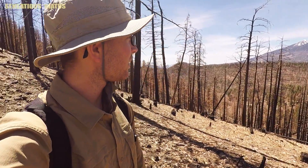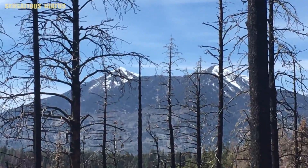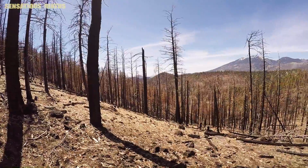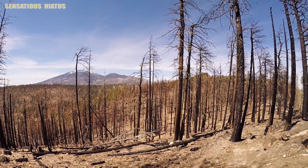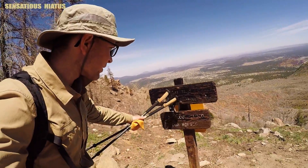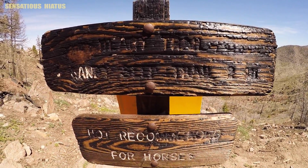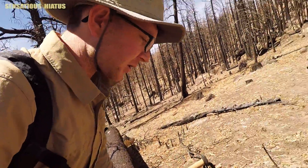This is definitely the area where the Museum Fire was. This is crazy, man — I've never walked through a burn area before. Fire is so destructive, and this was man-made, so obey those fire regulations, man. Fire is so destructive, it does so much damage.